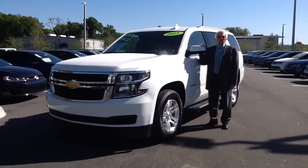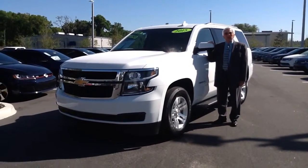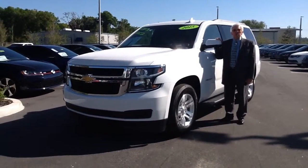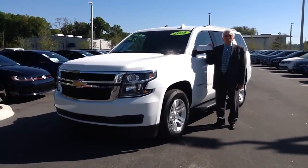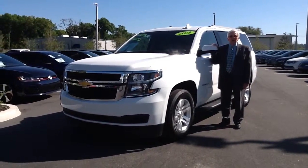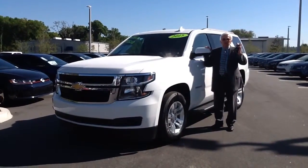For more information on the Tahoe, or any other vehicle here at Volkswagen, please give me a call at 352-387-1330. That's 352-387-1330. This is Don, and I may be holding the keys to your next vehicle.